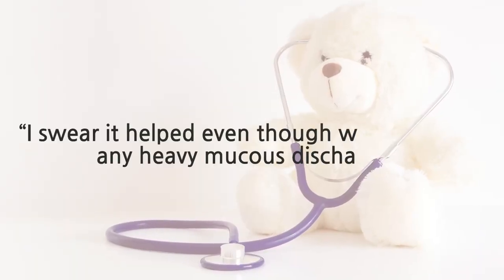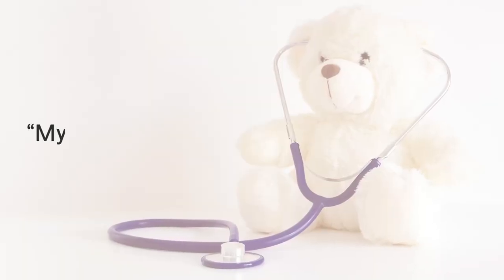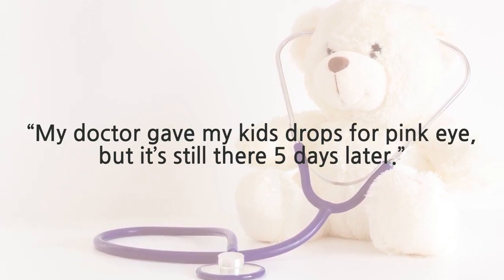A few comments about eye drops for viral pink eye. First: some parents say the drops seemed to help even without heavy mucus discharge. Antibiotic drops can seem to help viral pink eye due to their anti-inflammatory properties, but they're not healing the virus. Second: if your doctor gave drops but pink eye persists five days later, it's likely viral. If your child has persistent pink eye with cold symptoms and no heavy drainage, this is all likely viral. If drainage persists or they are in pain, get them evaluated again to rule out another cause.